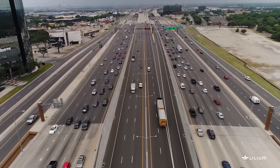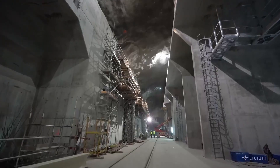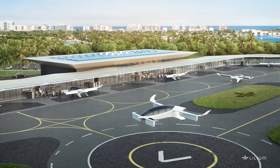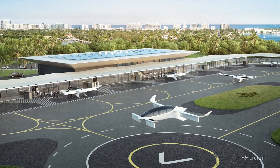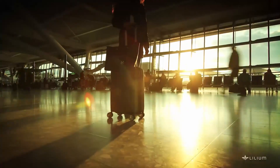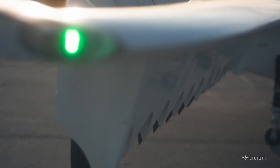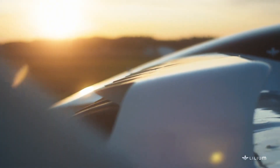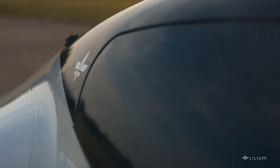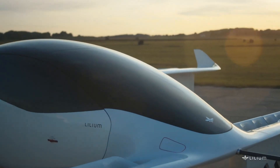Ferrovial is a leading global infrastructure operator committed to designing and building the future of transport and mobility through sustainable and innovative solutions. We are determined to be a player in the future of urban air mobility and vertiports, providing our customers with the most innovative experience. This is why we partner with Lilium — a leading company in the nascent ecosystem — to jointly provide a fast, efficient, and environmentally friendly mode of transport that will shorten distances.